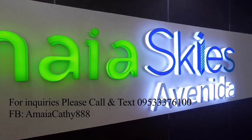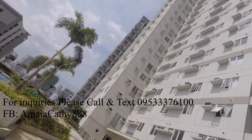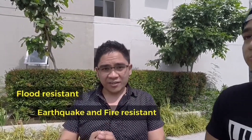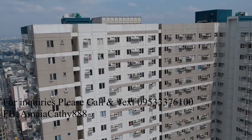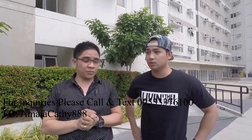Structural stability. Pag sinabi nating structural stability, first of all, gusto namin sabihin sa lahat: pag sa Amaya, safe ka. Safe dahil mga projects namin are flood-resistant, earthquake and fire-resistant. And sa mga mid-rise and high-rise condominiums namin, yung mga windows that we're using are strong glass that can withstand heavy winds — 300 kilometers per hour — kaya-kaya yung mga super typhoon.